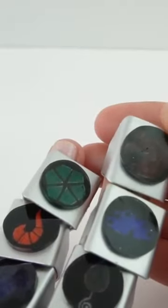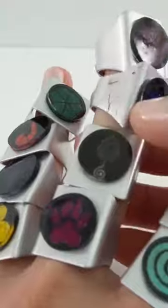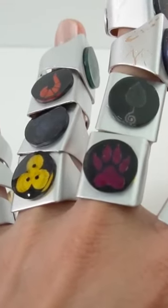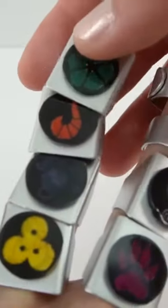Next up we have the horse. Then we have the peacock. Over here is the mouse. And then we also have the tiger. Over here is the turtle and we have the fox.